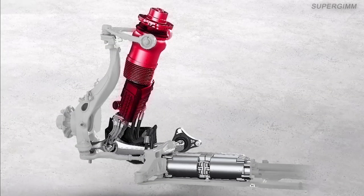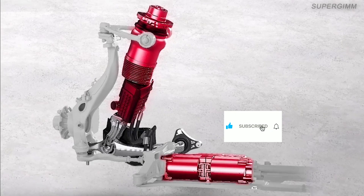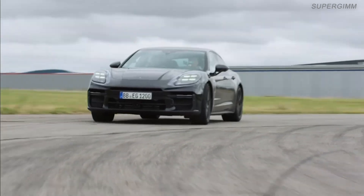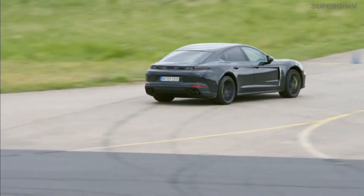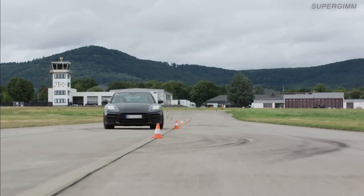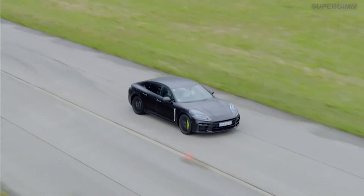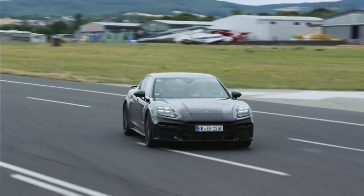By combining a single chamber air spring with a dual valve damper including a motor pump unit, any force can be applied to each damper individually and independently of the direction of movement. The data measured by sensors on vertical acceleration, suspension travel, longitudinal and lateral accelerations, and turning rates form the foundation of the Porsche Active Ride control system.